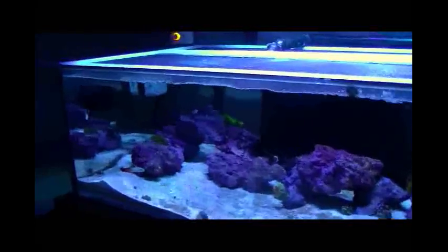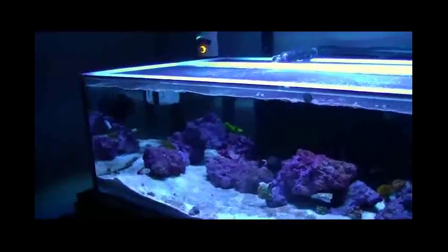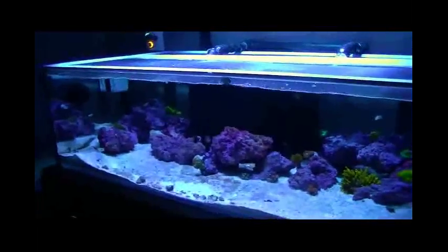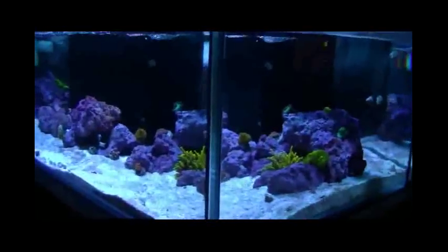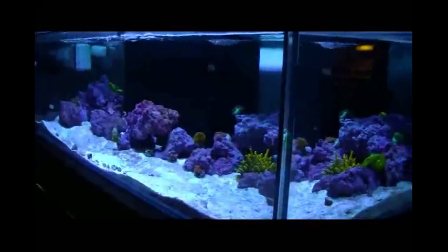If anybody has any input on those two skimmers that I mentioned, I'd greatly appreciate it. I'm looking at the Bubble Magnus Curve 5, or I'm looking to pick up a Reef Dynamics skimmer.